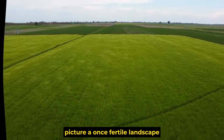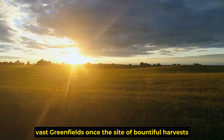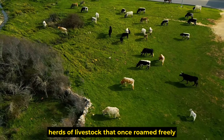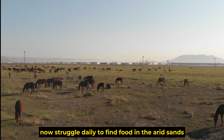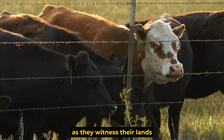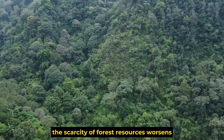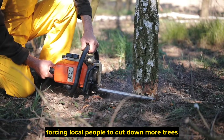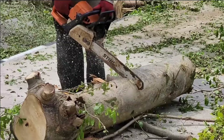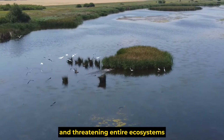Picture a once-fertile landscape now reduced to barren sand dunes under the harsh grip of the desert. Vast green fields, once the site of bountiful harvests, have become a thing of the past. Herds of livestock that once roamed freely now struggle daily to find food in the arid sands. As deserts expand, the scarcity of forest resources worsens, forcing local people to cut down more trees, creating a vicious cycle — every tree felled speeds up desertification and threatens entire ecosystems.